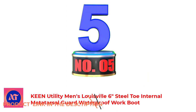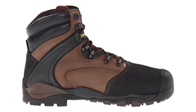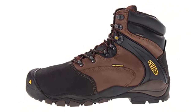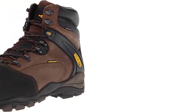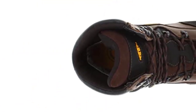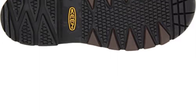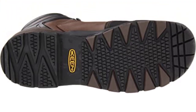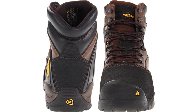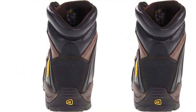Number 5: Keen Utility Men's Louisville 6-Inch Steel Toe Internal Metatarsal Guard Waterproof Work Boot. This boot is a good choice for those looking for the best metatarsal boots with perfect safety features. It is made of full-grain leather and a textile upper for strength and durability, with a rubber sole for harsh conditions. It is resistant to chemicals and oils, making it suitable for factory or heavy-duty use. It also provides electrical hazard protection. The steel toe protects from falling or rolling objects, puncture, and compression injuries. It is a lightweight and comfortable boot with a roomy forefoot, regarded by many users as the best metatarsal boot for its lasting life, strength, and foot safety.